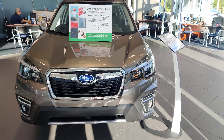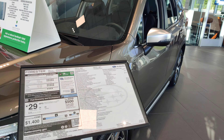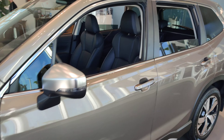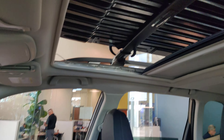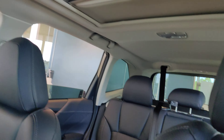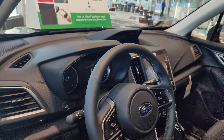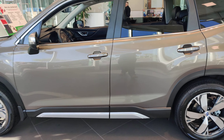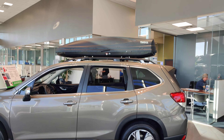So I've got this beautiful 2021 Forester Touring. Black interior, big moonroof. Touring is fully loaded — there's every bell and whistle you could want on it. On this one we put a little Thule roof box on it.